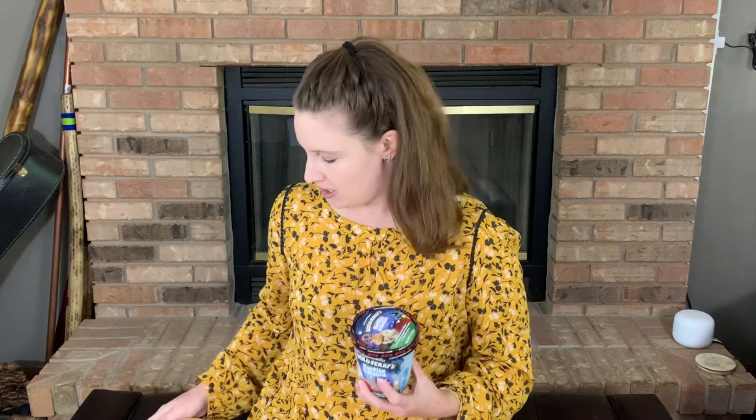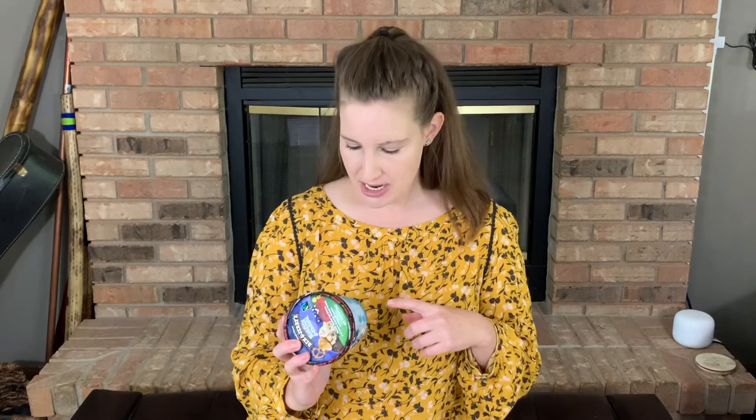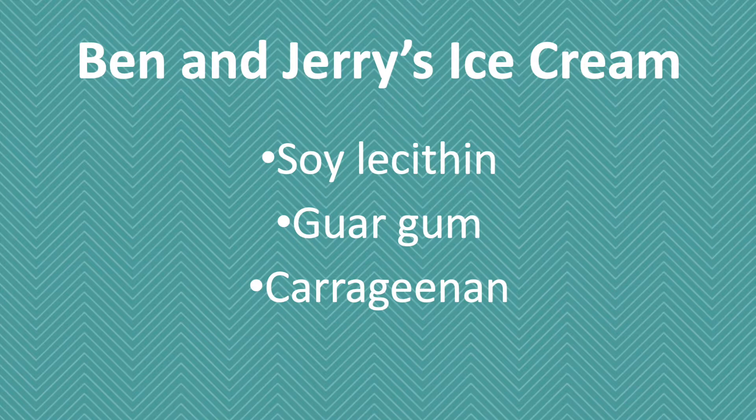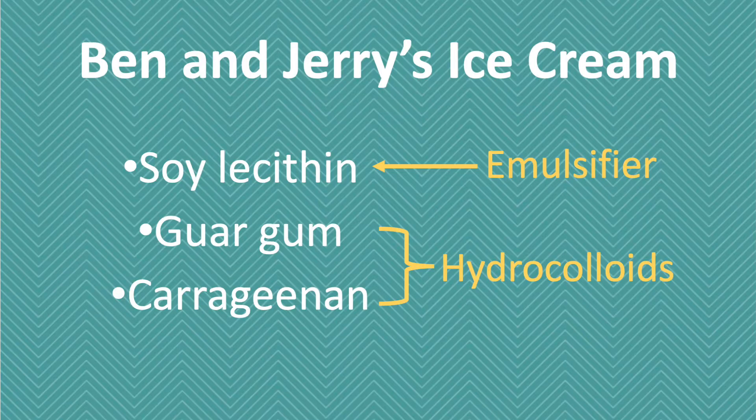First, let's look at the two ingredient statements of the ice creams I have here. Ben and Jerry's is probably considered the more premium one of the two — it's more expensive. Looking at the ingredient statement for Ben and Jerry's, I have three unfamiliar ones in mind: soy lecithin, guar gum, and carrageenan. I would categorize soy lecithin as an emulsifier, and guar gum and carrageenan are hydrocolloids.